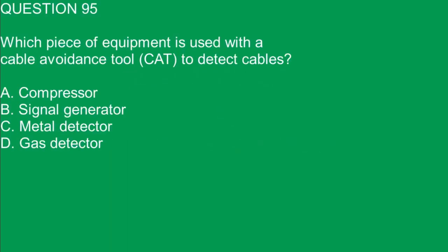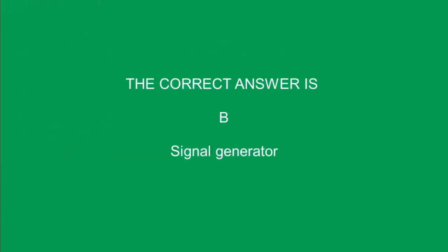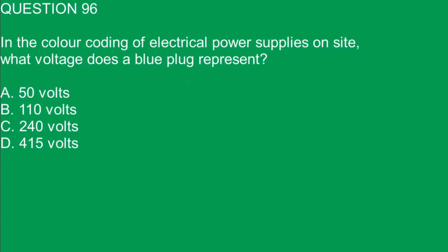Question 95. Which piece of equipment is used with a cable avoidance tool to detect cables? A. Compressor. B. Signal generator. C. Metal detector. D. Gas detector. The correct answer is B. Signal generator.